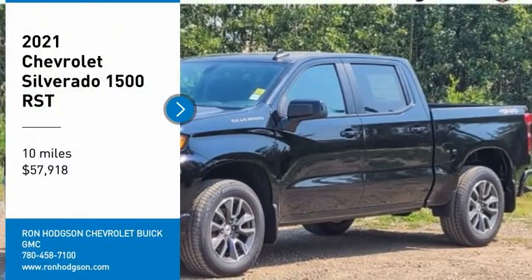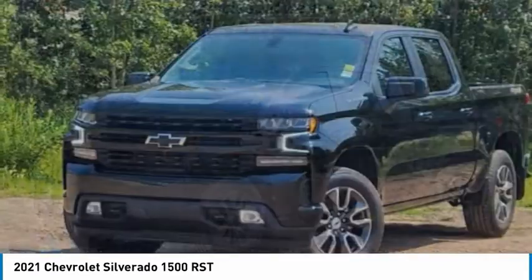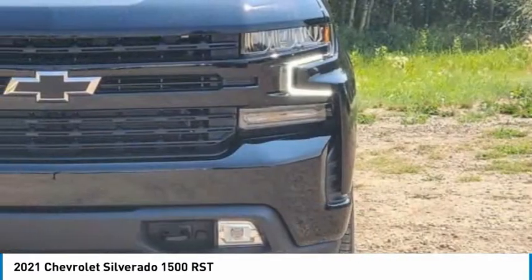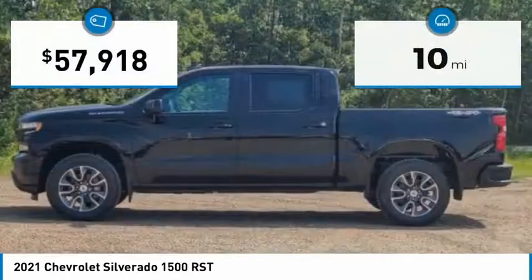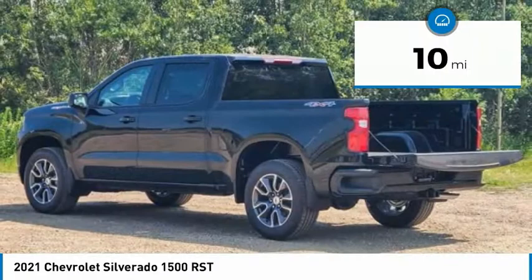You are going to love the 2021 Silverado 1500. The Chevy Silverado 1500 has the lowest cost of ownership of any full-size pickup. This vehicle has less than 100 miles. Here are some of this vehicle's great options.